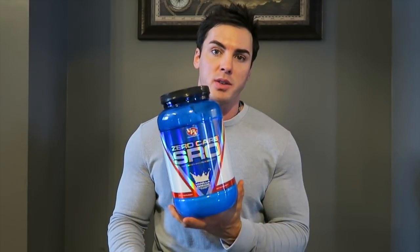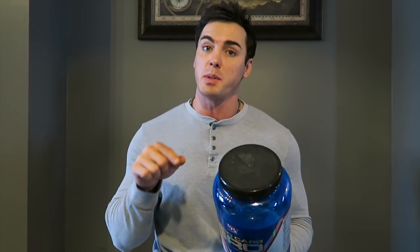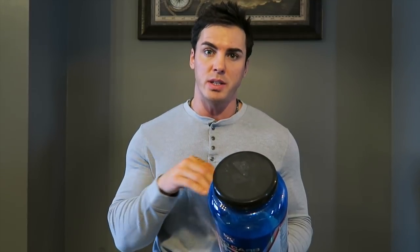A lot of people ask what supplements I use. I don't use crazy amounts, but I do use BPX's Zero Carb SRO protein — no carbs, only 80 calories per scoop, 20 grams of protein per scoop. I usually do two scoops: 160 calories and 40 grams of protein. I also use Shotgun 5x for pre-workout. I'll put a promo code in the description — you can save 25% off if you want. Now let's go to the gym for chest and side delts.